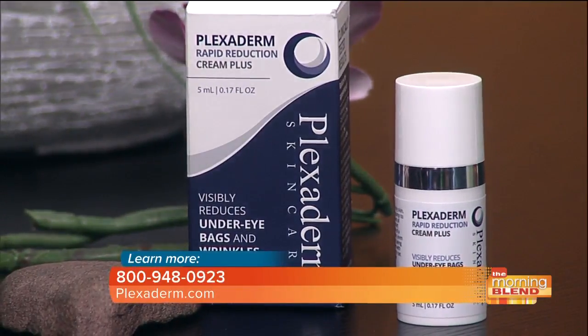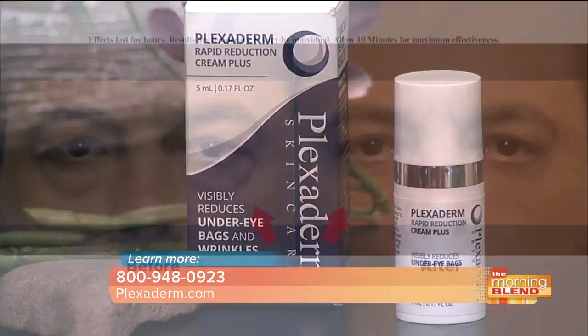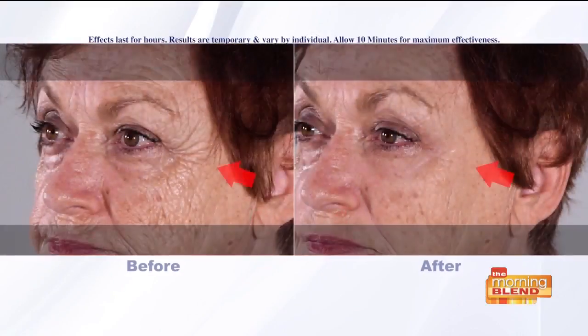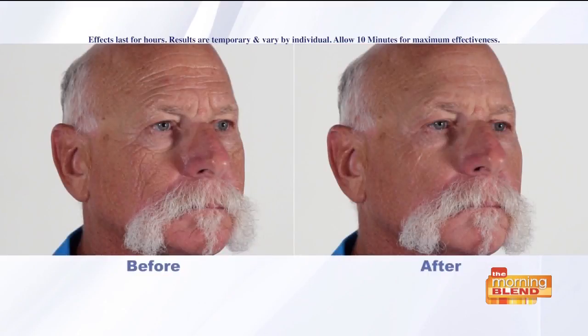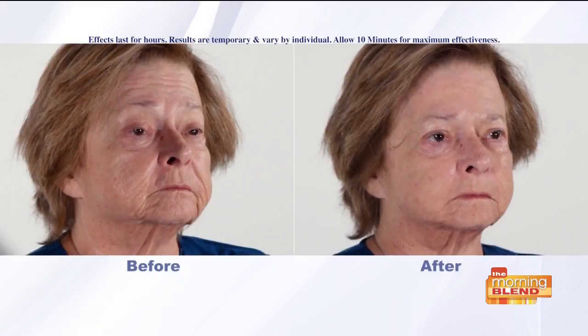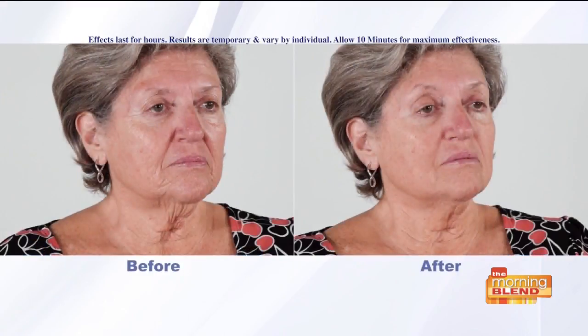We love our new packaging. What really differentiates it — not just the look, but the application tip. When you squirt out the small amount into your hand, it actually closes up and seals when you release it, as opposed to other application tips, so it's going to keep the formula fresh. And as you're seeing on your screen, the before and afters are not just of the under eye bags. The great thing about this formula is that it's working on all the problem areas of your face.